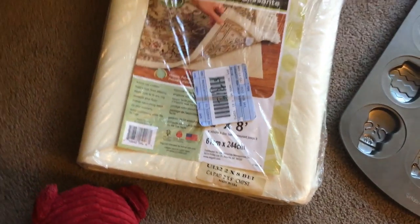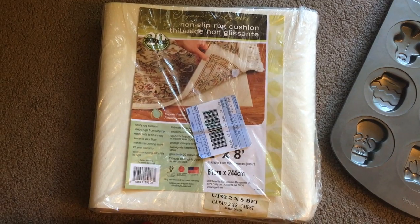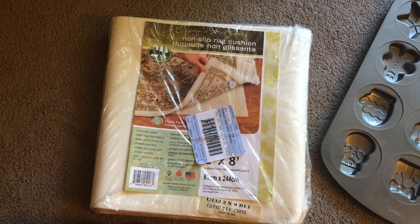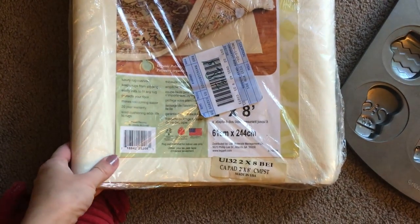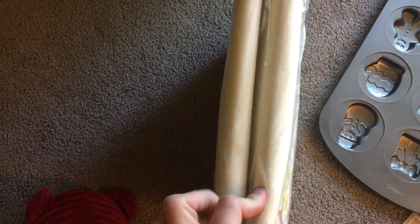I got this non-slip rug cushion - I paid $3.19 and it's going on Amazon. I think it goes for maybe $30 or more. It's not a very big size but it is new. It had a little slit, probably from storage, but the quality is nice.